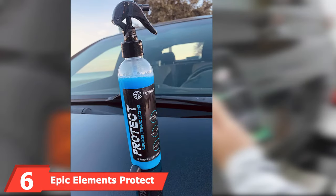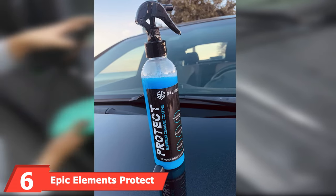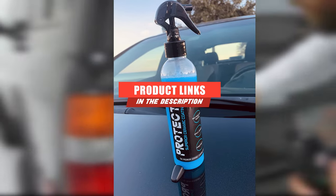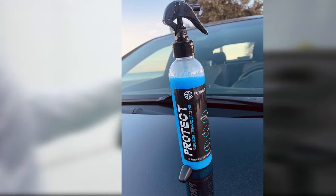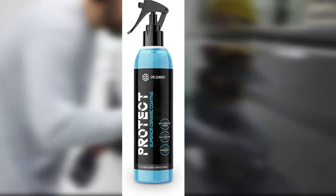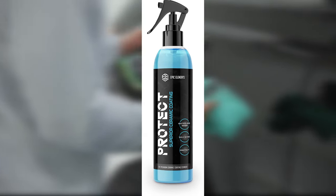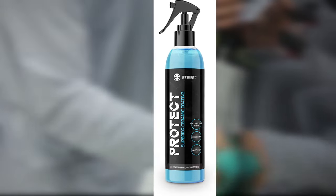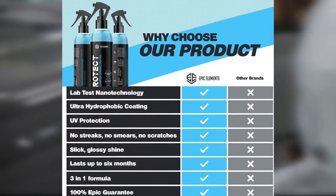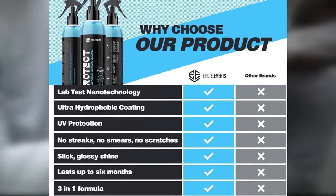At number six, we have Epic Elements Protect Ceramic Coating Wax Spray. This three-in-one car polish does much more than give your car's exterior a crisp, clean shine. It's formulated to protect with ceramic coating, coat your paint with wax sealant, and clean with a waterless wash. The spray goes on effortlessly and wipes clean with ease, leaving behind a glossy shine perfect for any paint color, as well as windows, trim, and headlights.